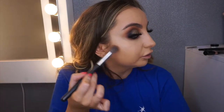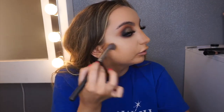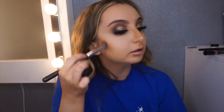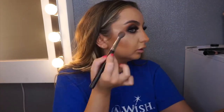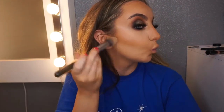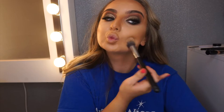I'm going in with the Revolution Contour Stick in F13, just to contour my skin. Don't worry — we look like a chocolate mess right now, but I'm going to go in with my foundation brush to blend it all back in together, underneath, around, and onto the forehead.